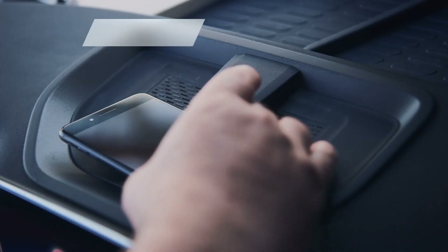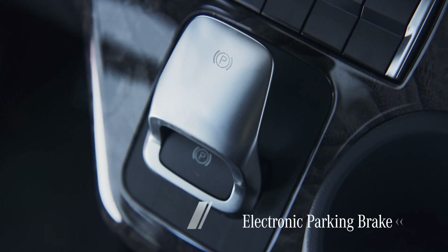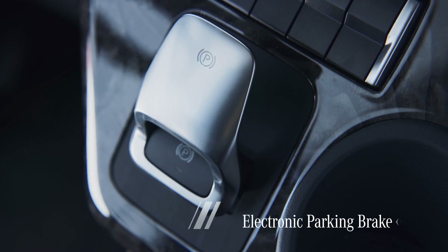An inductive charging tray allows convenient wireless charging. The electronic parking brake releases and engages automatically in certain situations, but can still be operated manually too.